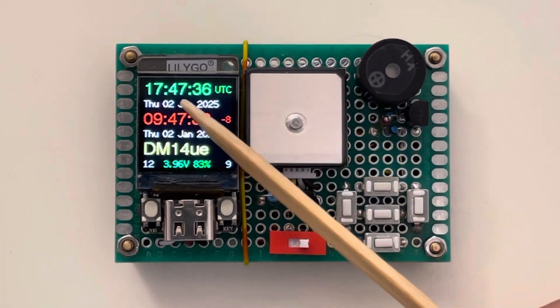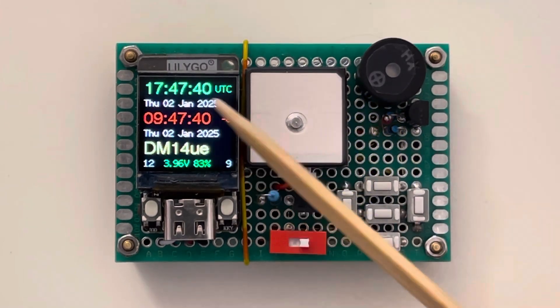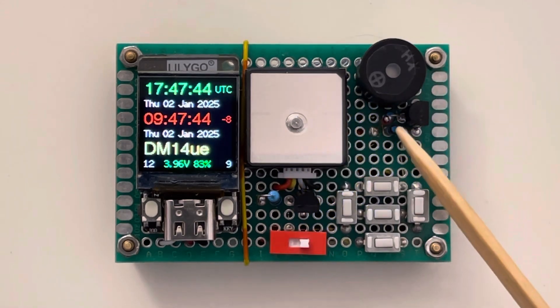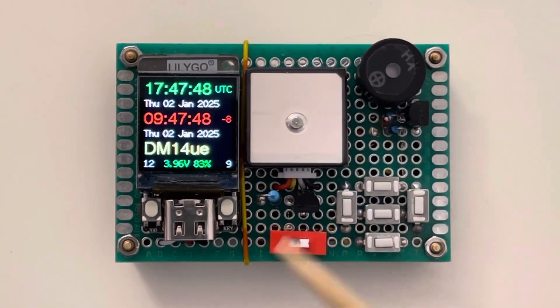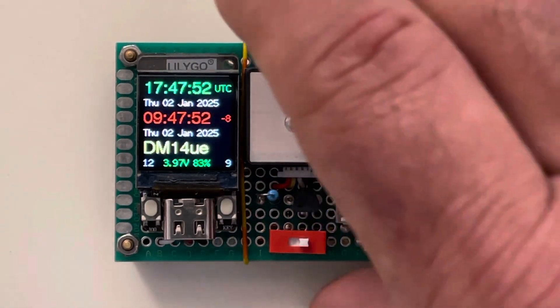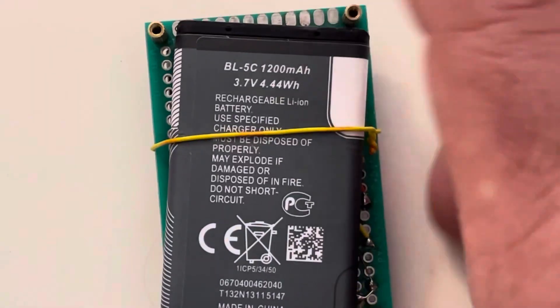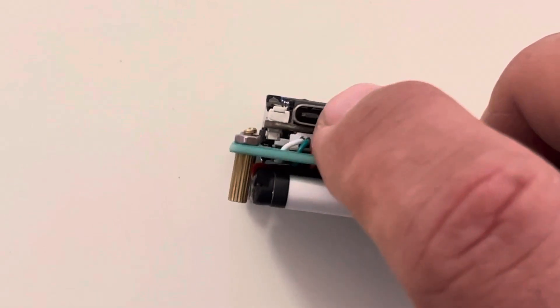It contains a LILIGO TQT ESP32 module, a GPS antenna module, a small speaker, a thermistor, a couple of transistors, a few resistors, an on-off switch, and five push buttons. All powered by a 3.7 volt battery that can be recharged with a Type-C USB connector.